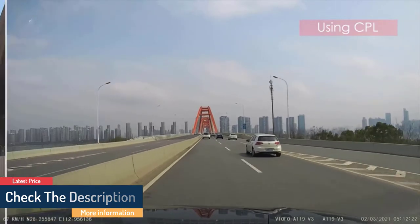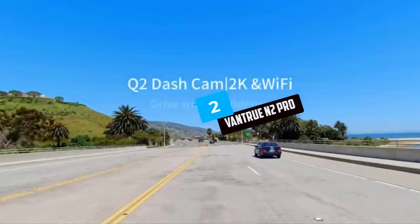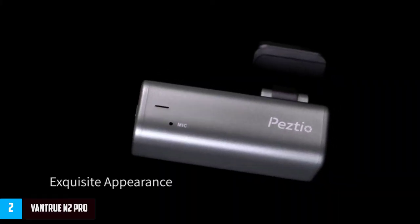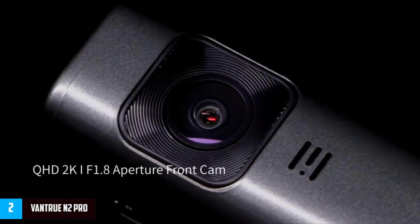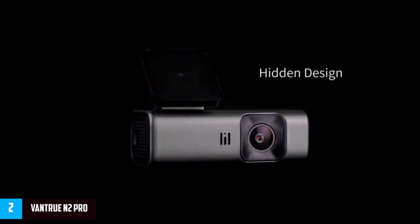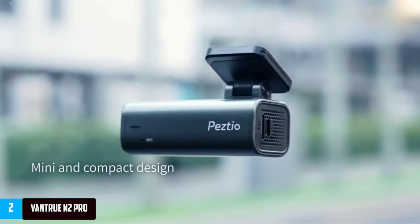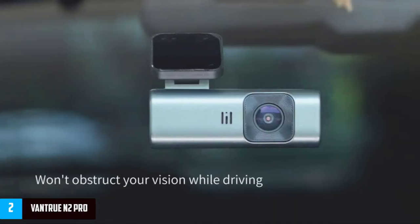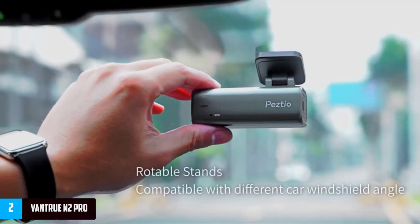At number two: the Vantrue N2 Pro. If you'd rather save the hassle of having two dash cam modules to cover your front and rear, the Vantrue N2 Pro might be a solid option for you. Not only does it feature an additional lens to cover your rear, it lets you adjust the angle of that lens to better suit the interior of your car. The overall footage isn't the best quality, with some graininess and lens flare.